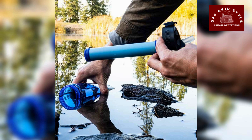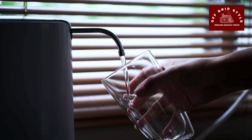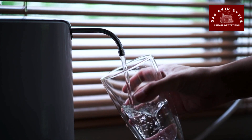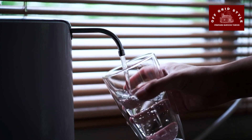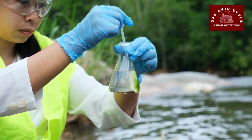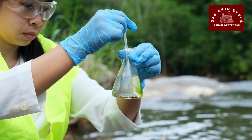Water Purification — you will need at least a couple of different water purifiers. Ensure that you have access to safe drinking water by including water purifiers and water purification tablets. Familiarize yourself with local water sources in the area that you will be going to.